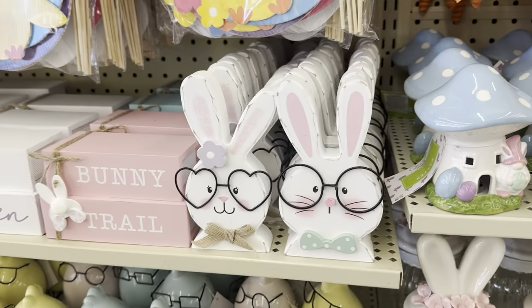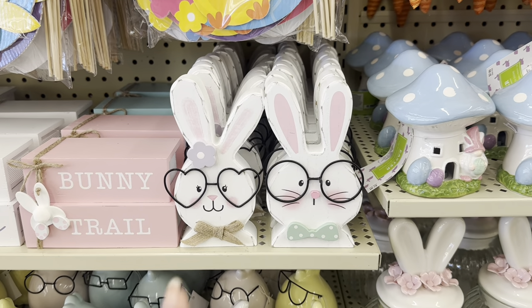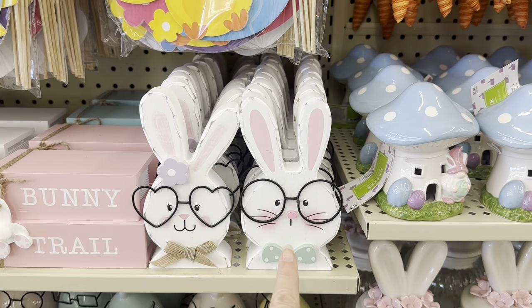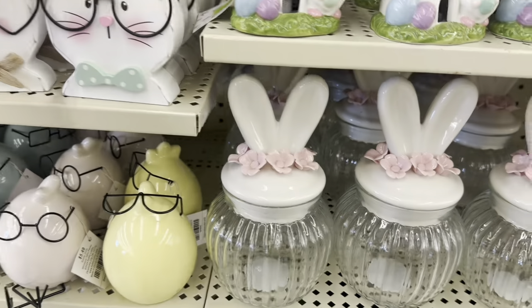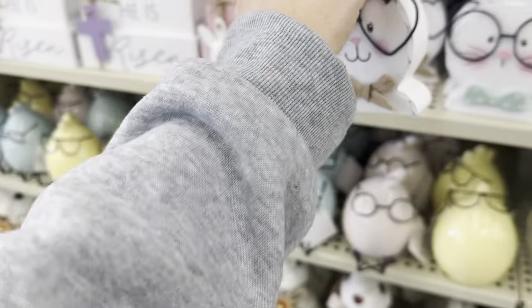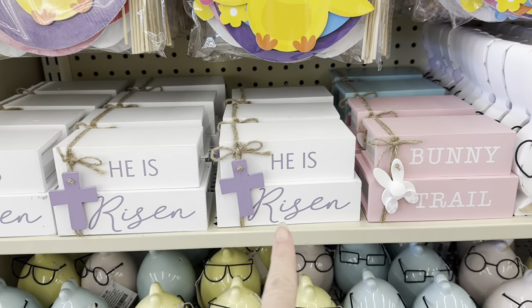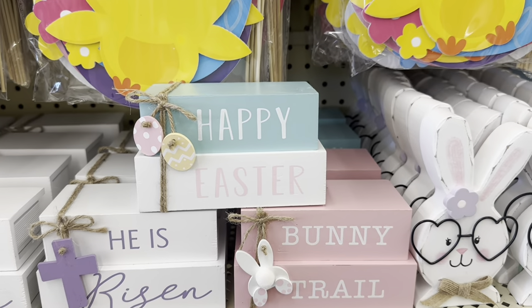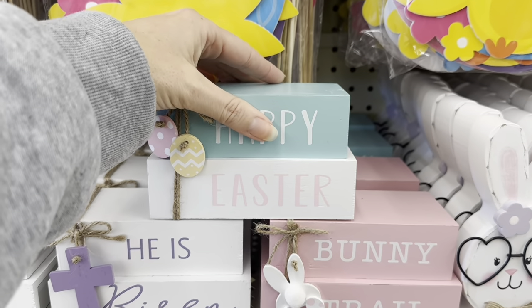I love animals with glasses — those are adorable. Look at him in his bow tie and she's got the little flower, $5.49. And then look at the little books — you've got Bunny Trail, He is Risen, Happy Easter — these are $7.99 each.